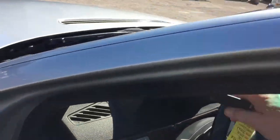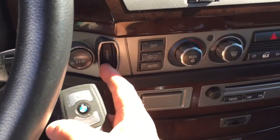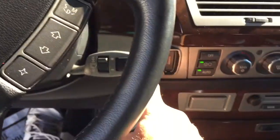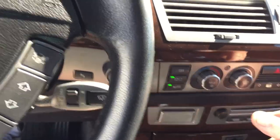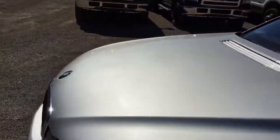Let me fire this guy up. This has got a comfort access deal, so you can put the key in here or put your foot on the brake and you should be able to start it. There you go. Let's open up the hood and show you under the hood. This car's got so much going on that there's no way I'm getting to all of it.